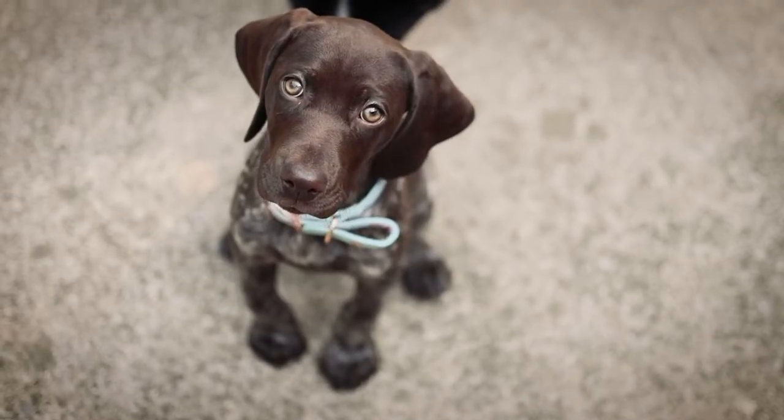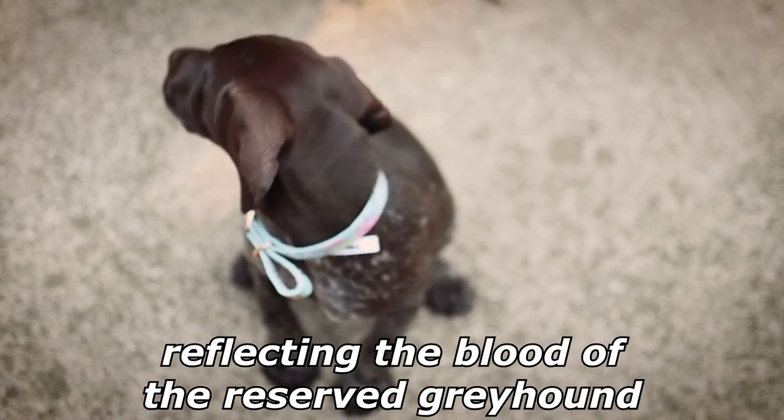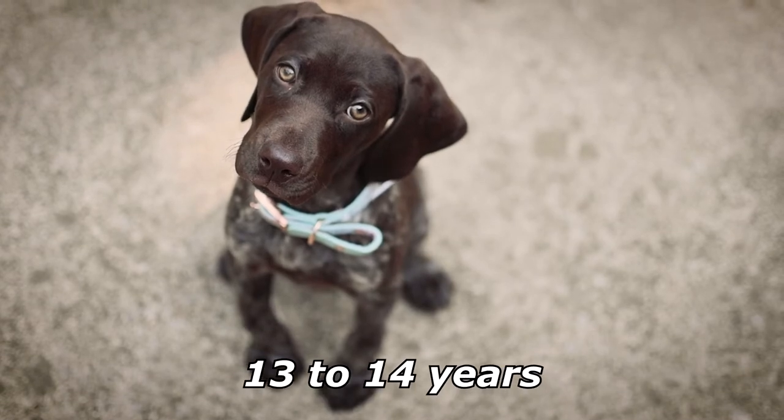Compared to other gundog breeds, the pointer is more aloof and reserved with a lower need for human companionship, perhaps reflecting the blood of the reserved greyhound in its ancestry. The pointer is considered a generally healthy breed with a life expectancy of 13 to 14 years.